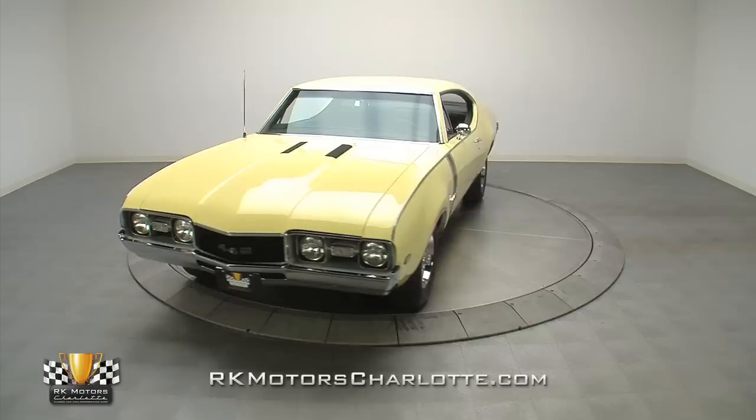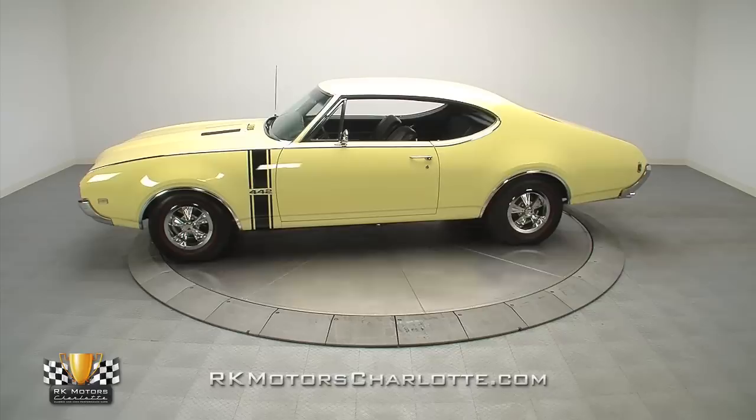Tired of scouring barns and backyards for an investment-grade Oldsmobile that will bring home big trophies and an even bigger return? Then look no further than our RK Motor Charlotte showroom.